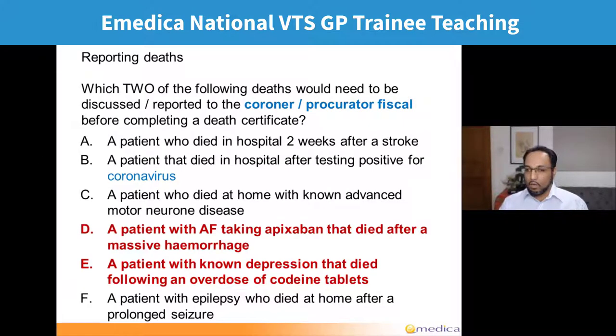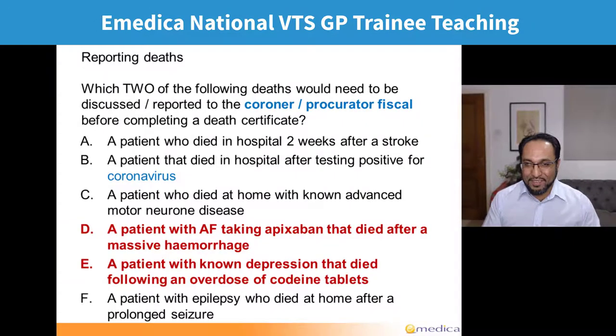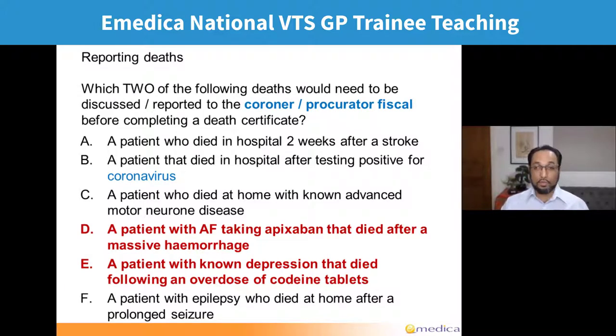I want to highlight one particular option — these guidelines changed earlier this year, so it's important we're up to date. Quite a few people picked coronavirus. Someone who tested positive for coronavirus needs to be reported to public health because it is a notifiable disease. But it does not need to be reported to the coroner or procurator fiscal if it happened at home or in hospital. In Scotland it would need to be reported if it happened in a care home, but not in England — and they won't test that because of the four-nation rule.